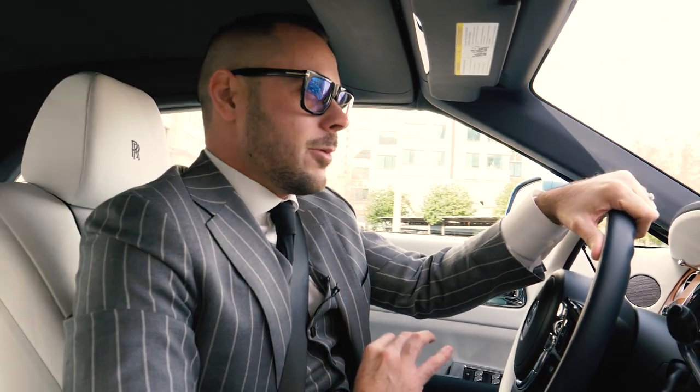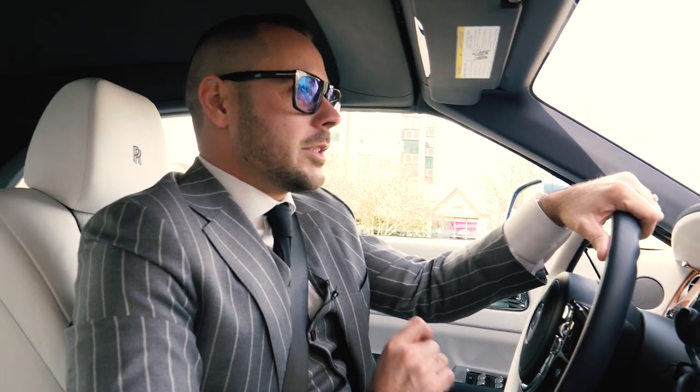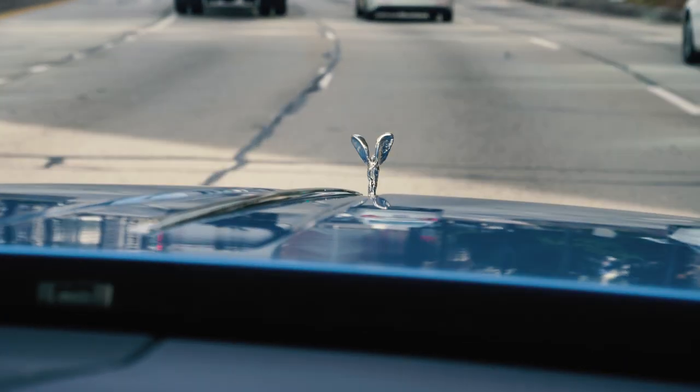Whether you have the top up or down in a Dawn, it's nearly whisper quiet on the interior. There's nothing more supple than the ride quality of a Rolls-Royce.